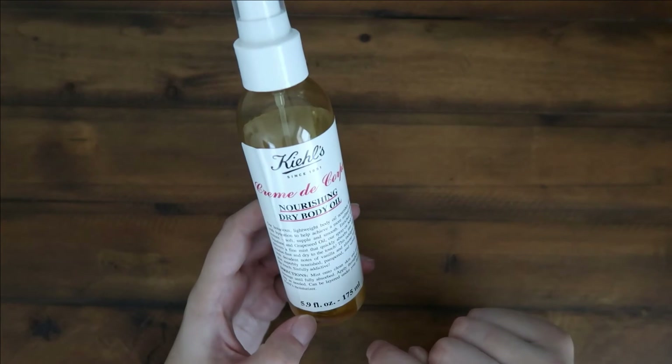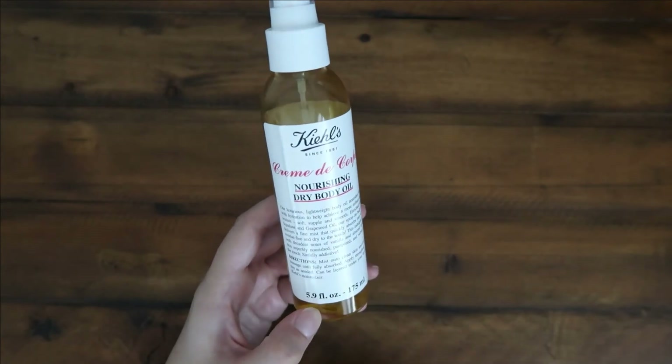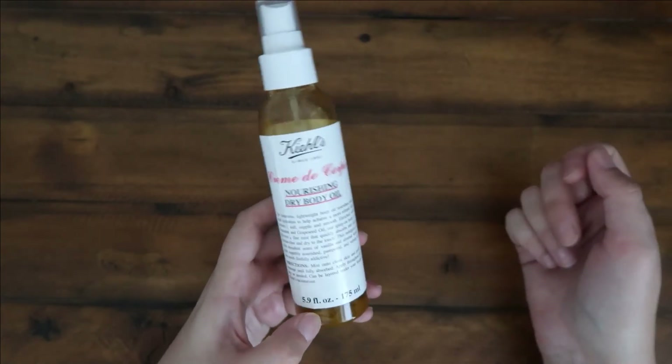This is the bigger size — the 5.9 fluid ounce. It also does come in a smaller size if you guys want to try that first.